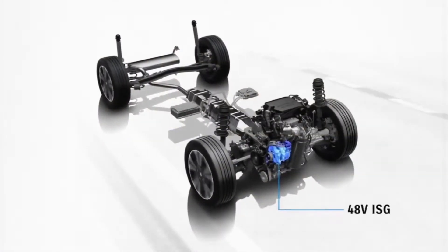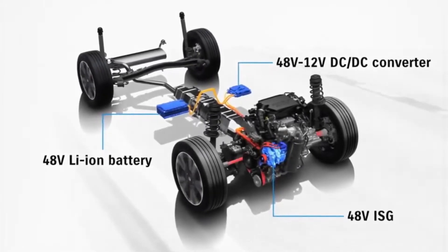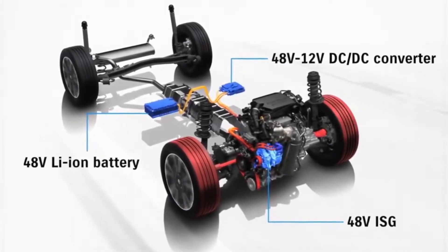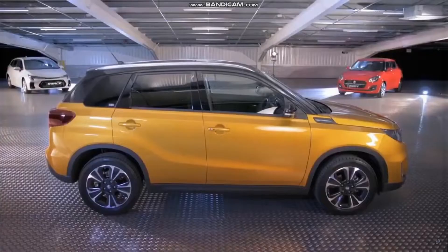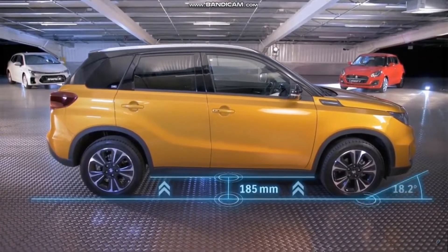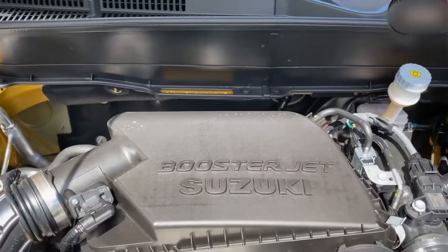It's coupled to a 6-speed automatic manual gearbox, which looks unusual and out of date in 2022, but the electric motor's torque is touted to maintain forward momentum throughout gear changes, while also smoothing them down.